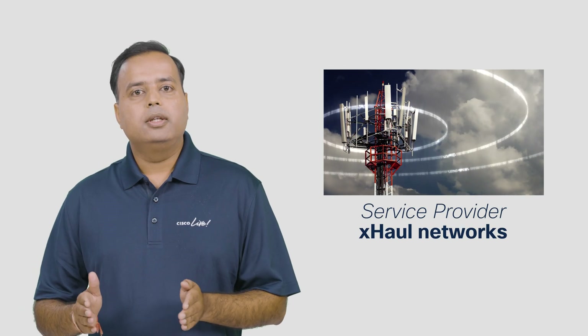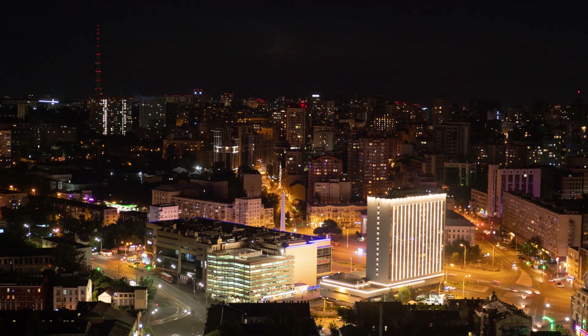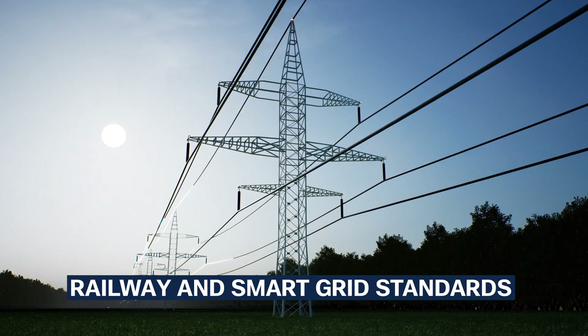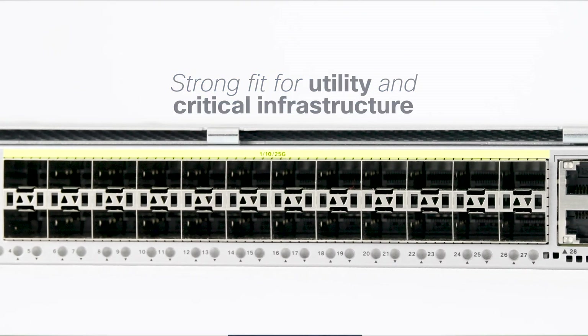This platform is ideal for service provider xHaul networks, OLT aggregation for FTTx deployments, WAN router, and enterprise applications. It's also compliant with railways and smart grid certification, making it a strong fit for utility and critical infrastructure use cases.